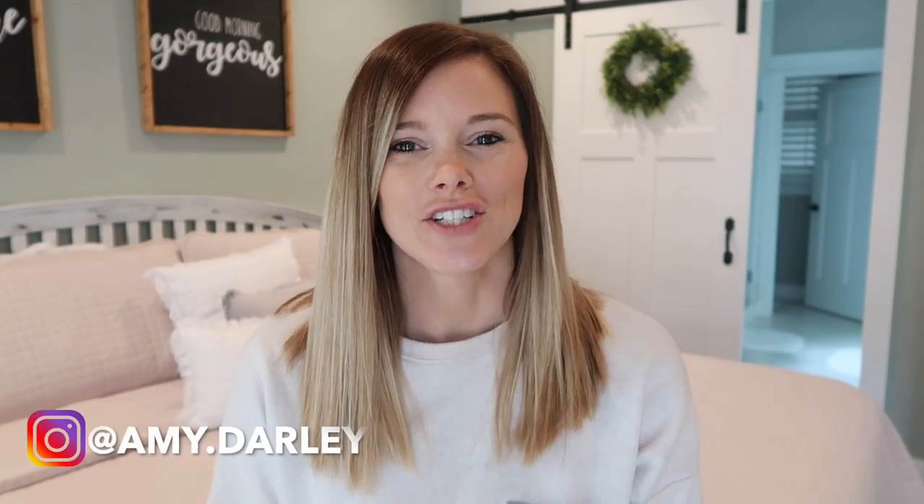Hey guys, welcome back to my channel. If you are new, my name is Amy Darley. Today's video is going to be my laundry routine. This is the first time I've ever shared a laundry routine on my channel, just because I've always felt like I never had it down, and I wanted to be completely real with you guys and didn't want to share a routine if I didn't have it together — it never worked for me.